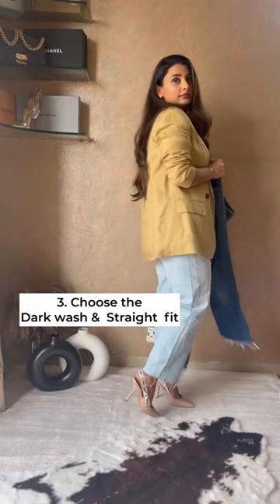3. The fit of the jeans and the wash. If you're confused while choosing the right fit, always opt for straight jeans. And a dark wash will always be the most basic and essential wash that goes with most of the outfits.